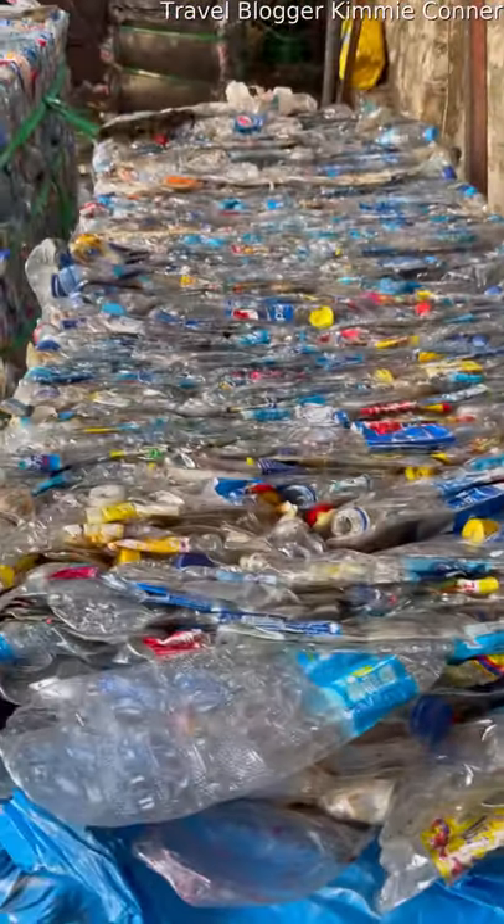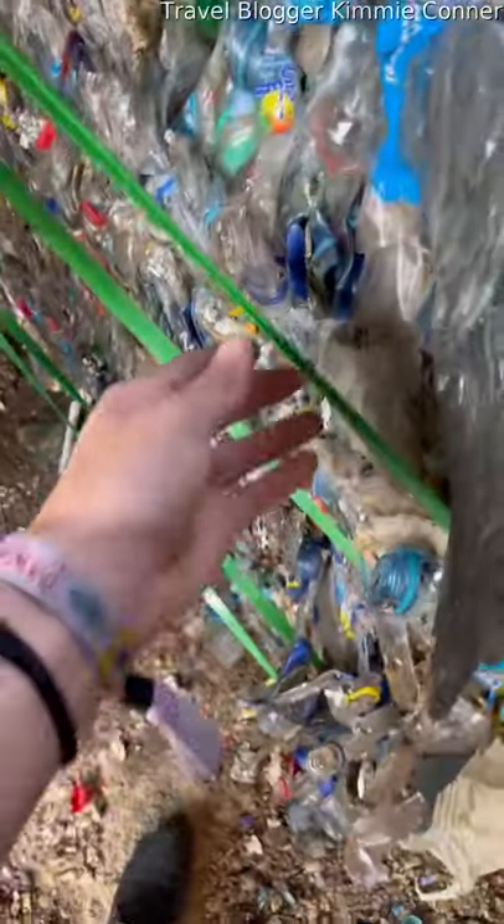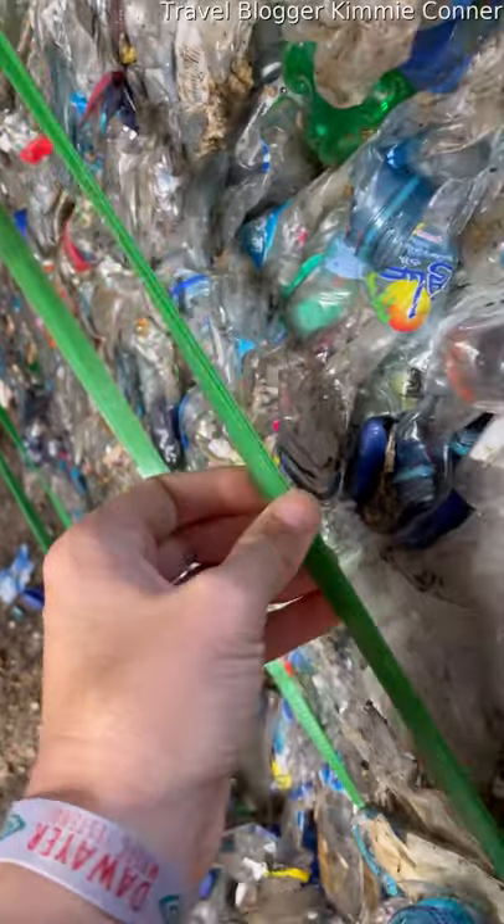Here's the clear plastic bottle section, where they press these into cubes to recycle and make into plastic fiber, like this one right here. Nestlé and Pepsi actually pay these workers to do this.